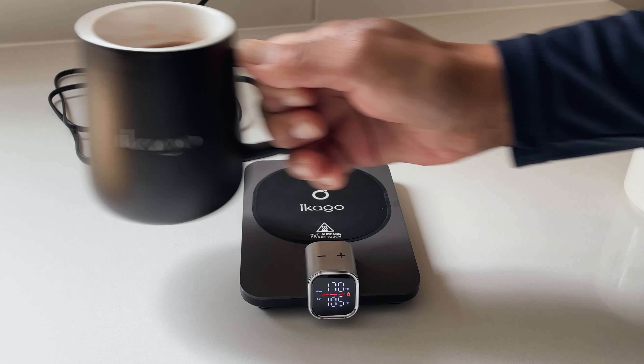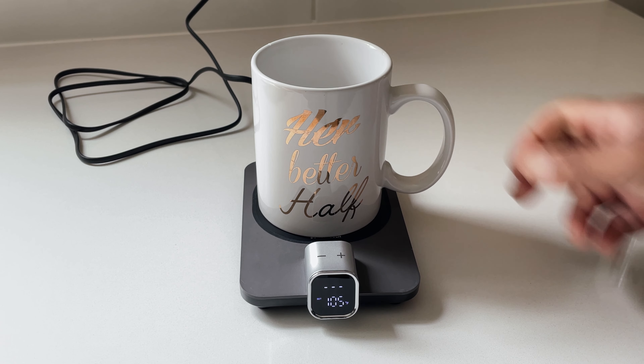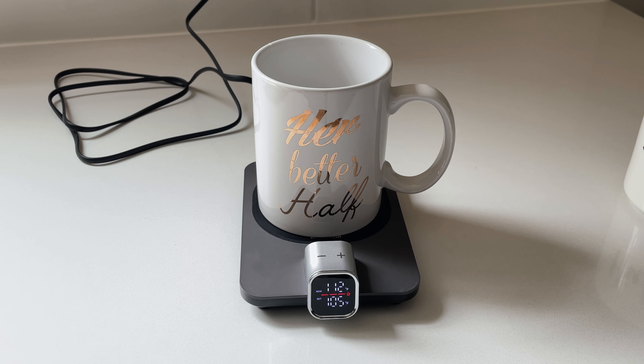Of course Ikago has calibrated the mug and warmer as a set, but you can use your own mug as well, just as long as it is ceramic, non-metal, or non-double-insulated. Your favorite mug should be okay.